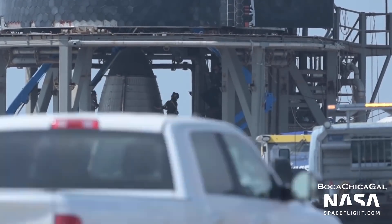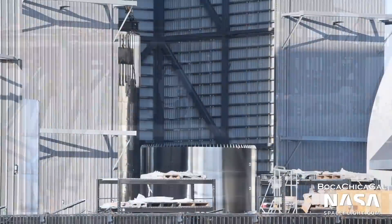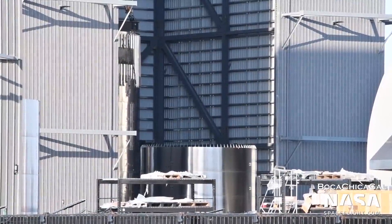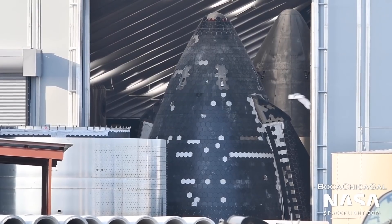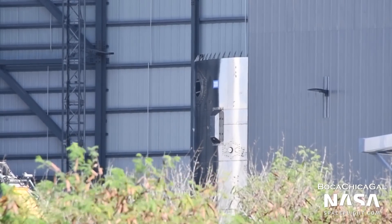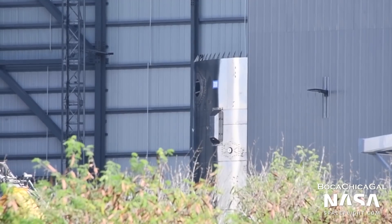The static fire test of Ship 20 may take place as soon as this week. At the production site, work on Ship 21 and Booster 5 is picking up speed. Ship 21's nose cone resides inside bay number 3, with a sizable number of heat shield tiles attached. A tank section of the future ship was spotted inside the mid-bay, indicating that stacking should begin soon.